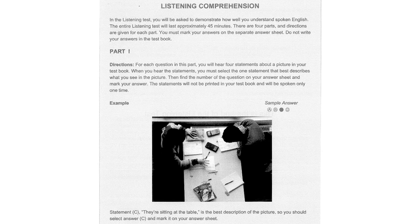Now let us begin Part 1 with question number 1. Look at the picture marked number 1 in your test book. A. The man is putting on a hat. B. The man is mowing the grass. C. The man is resting on a bench. D. The man is lying on the grass.